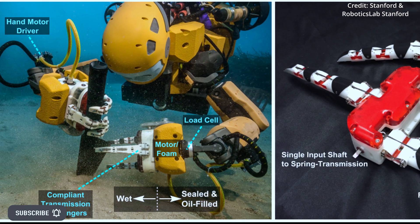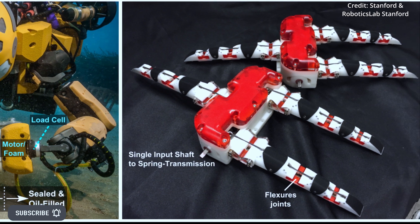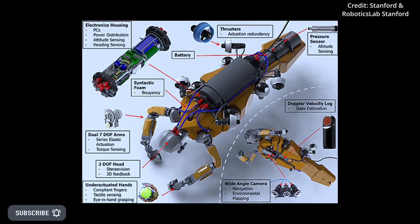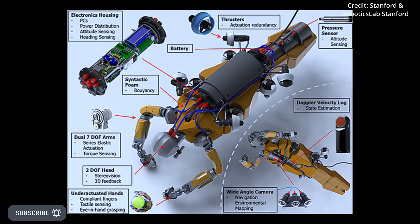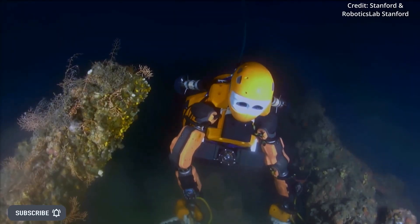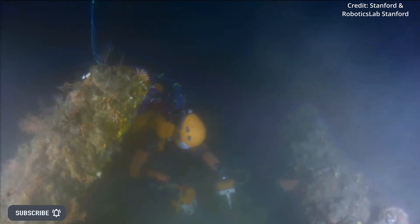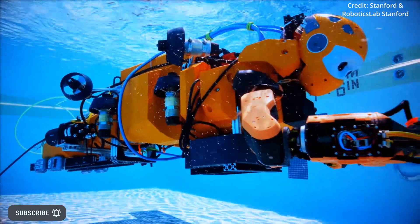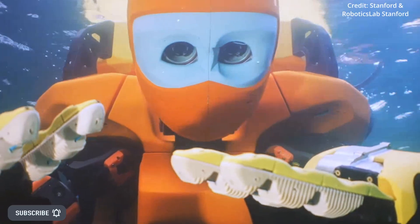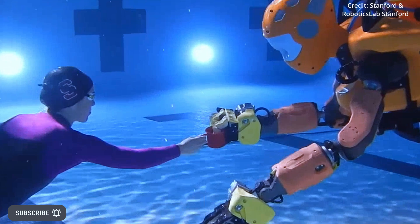The Ocean One project is not just a showcase for the latest innovations in haptic feedback technology, underwater drone robotics, and human-robot interaction, but also offers new possibilities for underwater engineering and marine science, including checking and fixing boats and infrastructure such as bridges, piers, and submerged pipelines. Other expeditions are planned for several locations across the globe, such as lost cities in deep waters, coral reefs, and archaeologically valuable wrecks at depths beyond the reach of human beings.